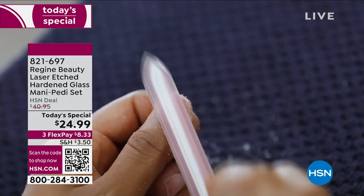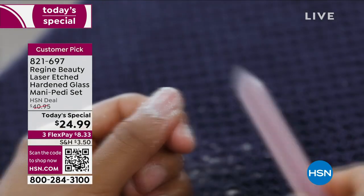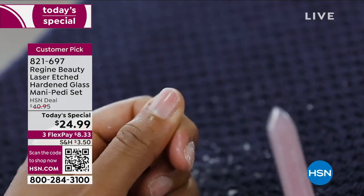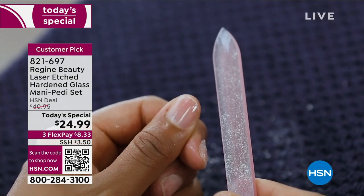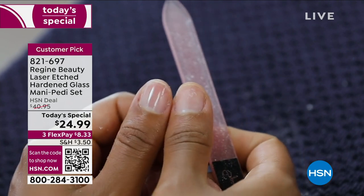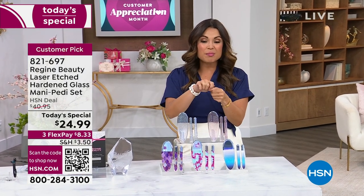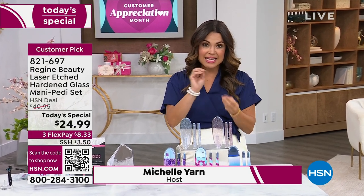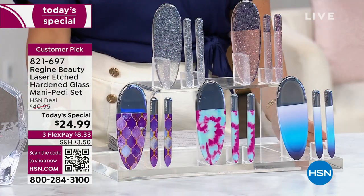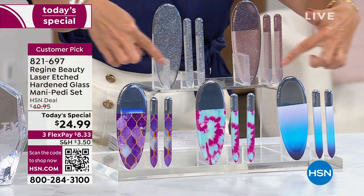These are laser-etched glass mani-pedi pieces from Regime Beauty — incredible works of art. We're bringing you brand new designs, made to last — your forever files — because you can wash them with soap and water and put them away. They come beautifully boxed. It looks like she just got a manicure with clear nail polish, but all she did was buff with these nano laser-etched glass files.